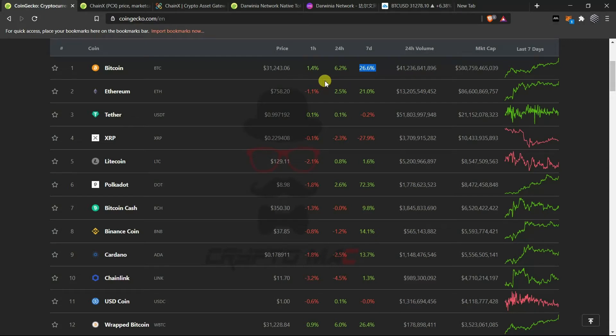Ethereum is up 2.5 percent, XRP is down minus 2.3 percent, Litecoin is up 0.8 percent, Polkadot is up 2.6 percent. Bitcoin Cash is flat at 0 percent, Binance Coin is down 1.2 percent, Cardano is down 2.5 percent, and Chainlink is down 4.5 percent. Most of the attention is toward Bitcoin right now, so Bitcoin dominance is higher now.